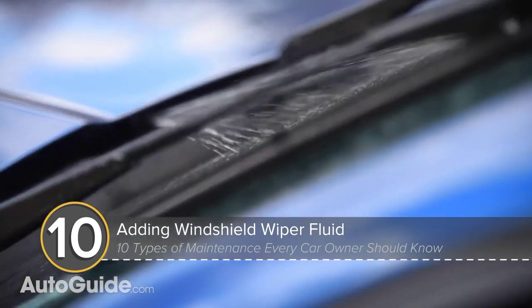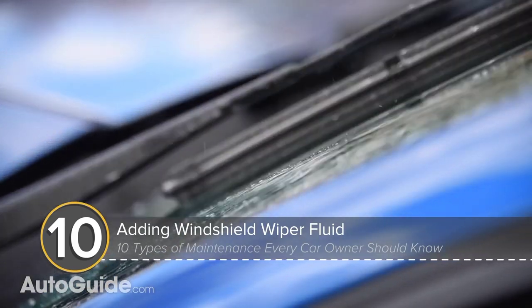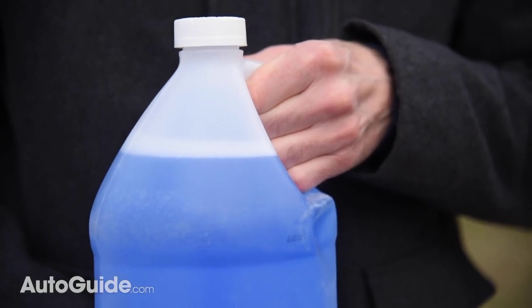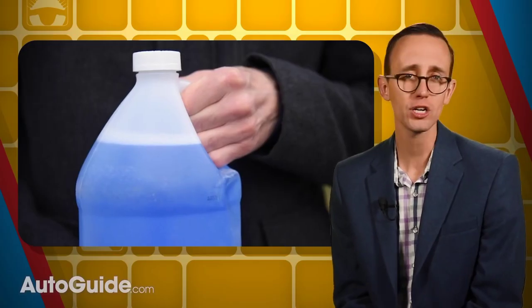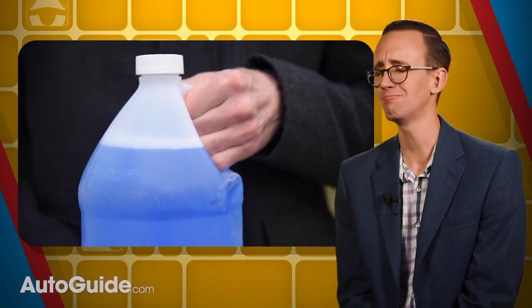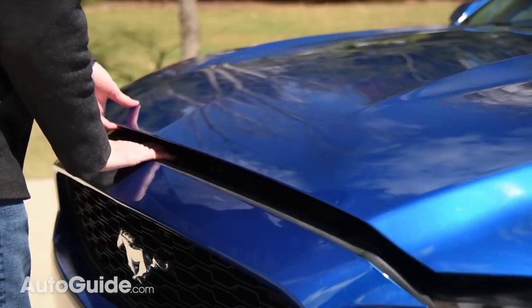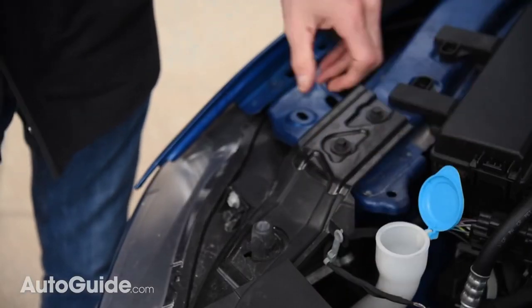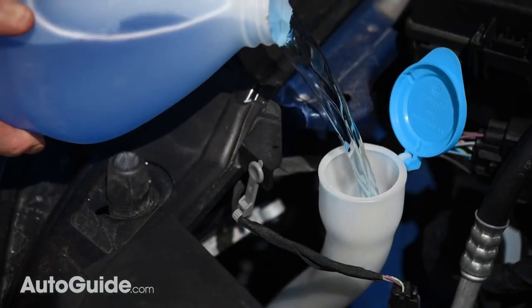Unobstructed visibility is critical to safe driving. Helping ensure your vehicle's windshield is clear of precipitation and road grime is washer fluid. It couldn't be simpler to keep the reservoir filled with this refreshing-looking but poisonous liquid. Just pop the hood and look for a cap like this — they're usually blue for easy spotting. Then just pop it off and top her up.